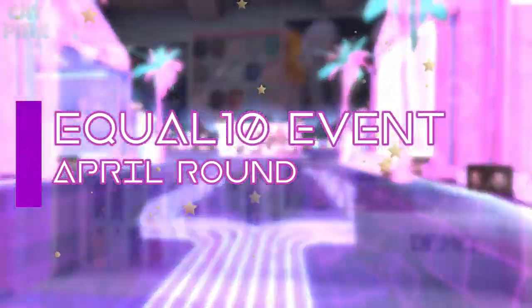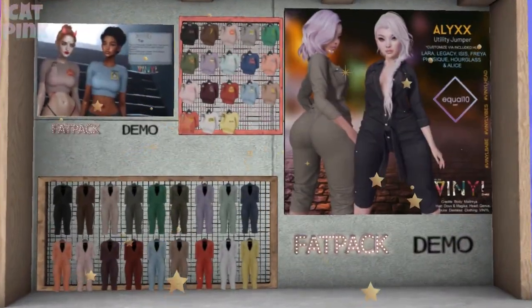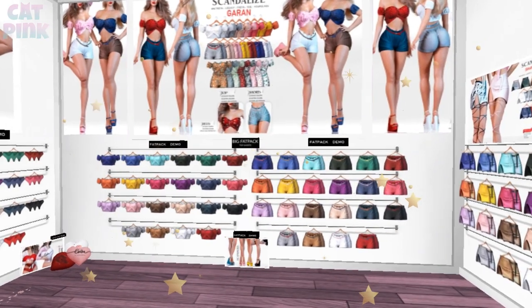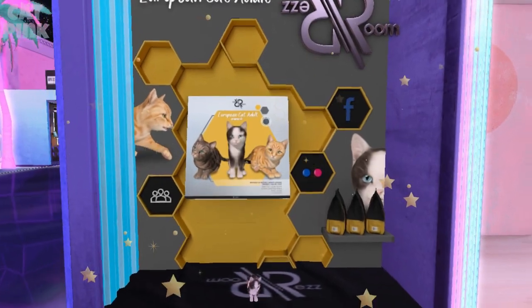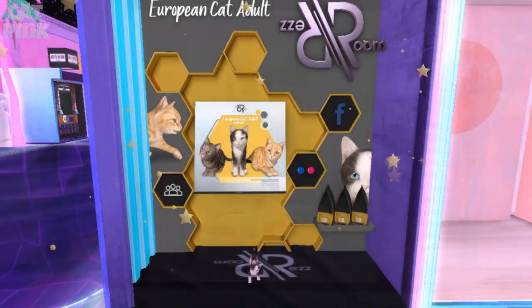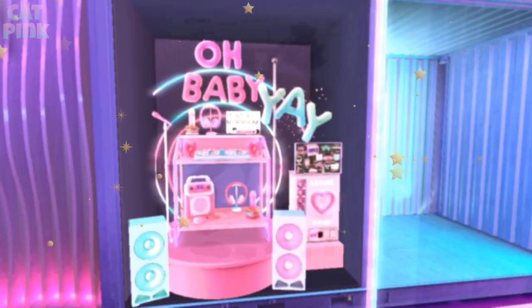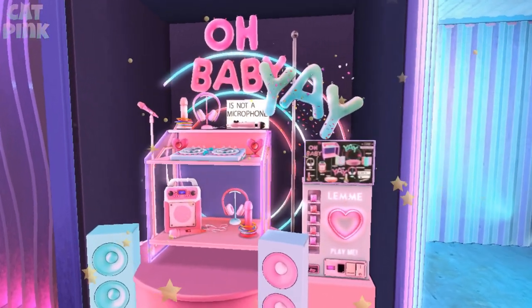Este video es traído a ustedes por S.T.A.L.D.